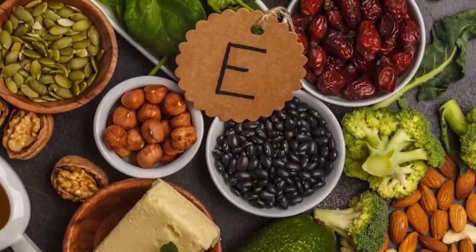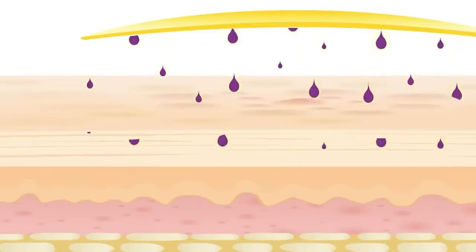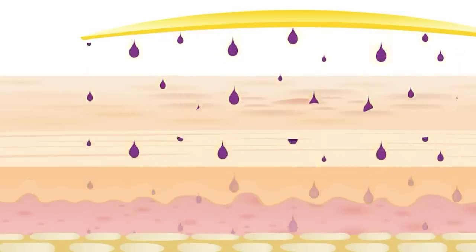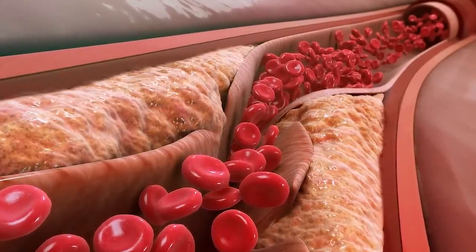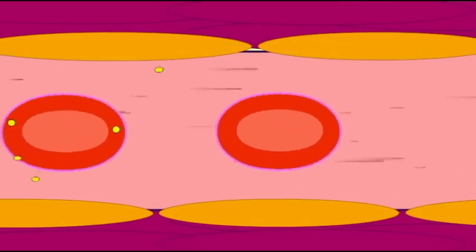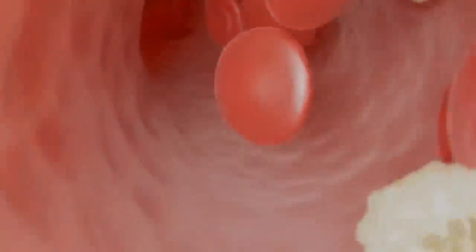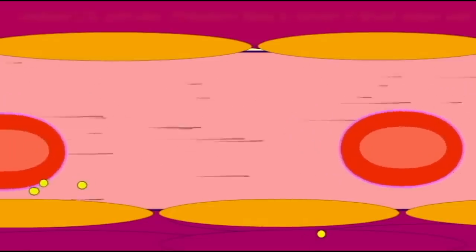Number 6 on our list is vitamin E. As a potent antioxidant and fat-soluble vitamin, vitamin E is essential for maintaining cardiovascular health. Its main job is to shield cells from free radical oxidative damage, which can hasten the onset of cardiovascular illnesses. The ability of vitamin E to prevent LDL, low-density lipoprotein cholesterol, from being oxidized is one of its main advantages for cardiovascular health. Oxidized LDL is more likely to contribute to atherosclerosis, causing plaque buildup in the arteries.